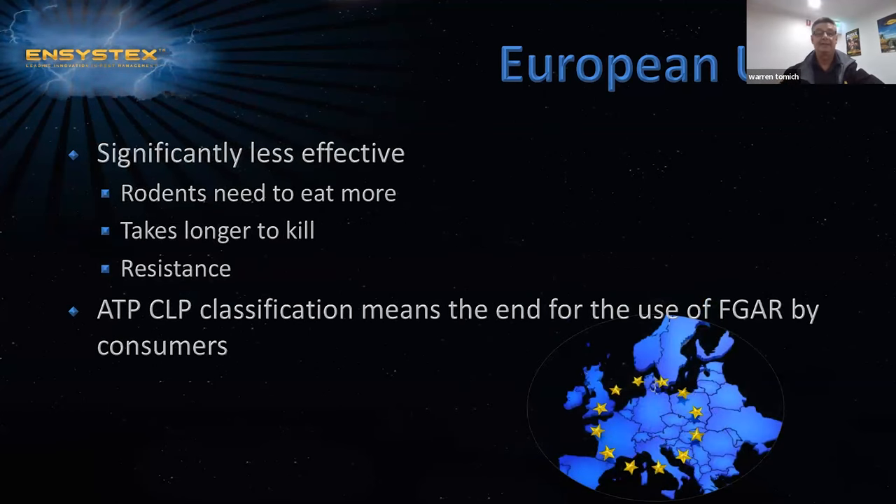This is significantly less effective. Rodents need to eat more bait, it takes longer to eat more, and takes longer to kill them, and there is also increased resistance. Therefore, this classification means the end for the use of first generation rodenticides by consumers.